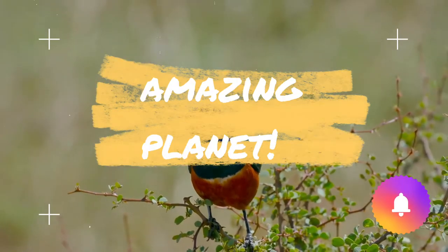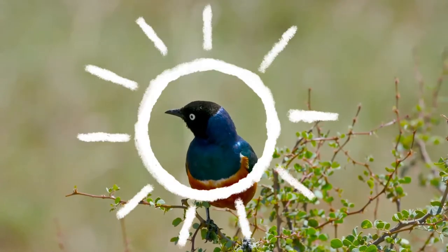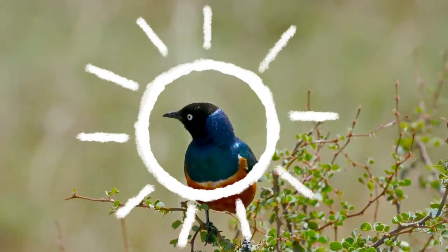I am excited to see you again. I hope you will find time to learn more about the wonderful wildlife, and don't forget sharing these videos with friends too.